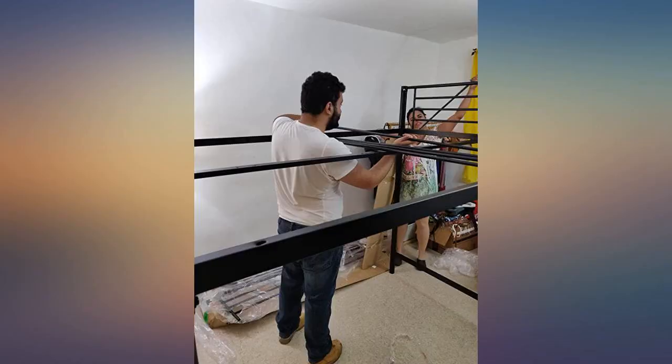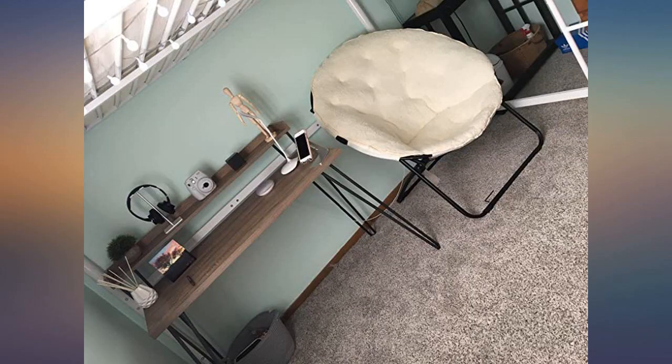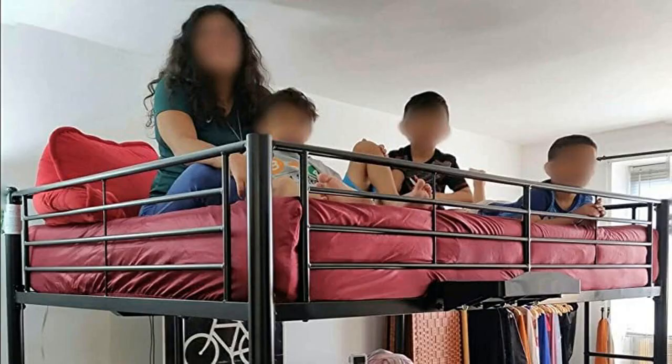I didn't have the funds to buy a wooden bunk bed set so I purchased this to go over top of my daughter's full size bed. She's super happy with it and likes to sleep up there when she has friends spend the night. Purchased with a memory foam mattress and it's comfortable. Fixed the ladder issue with a pool noodle.